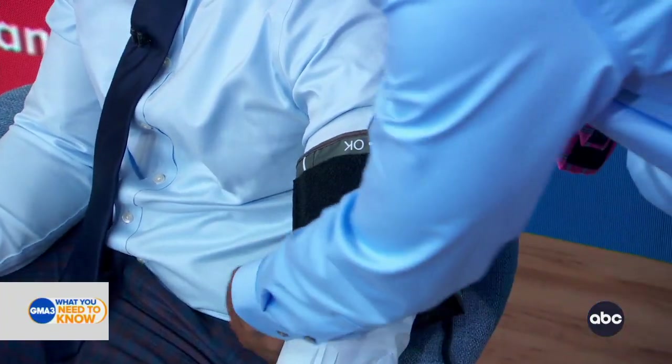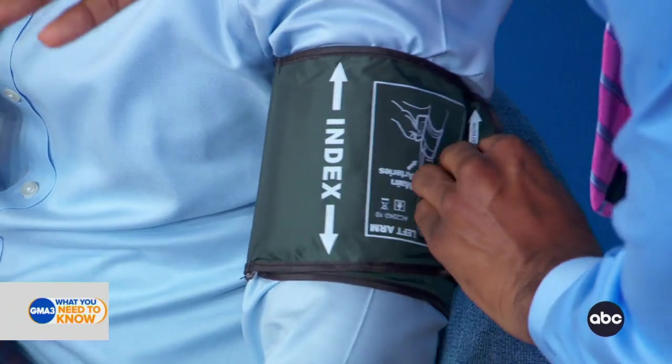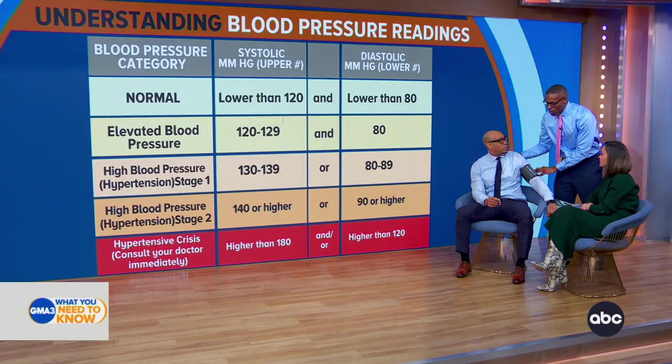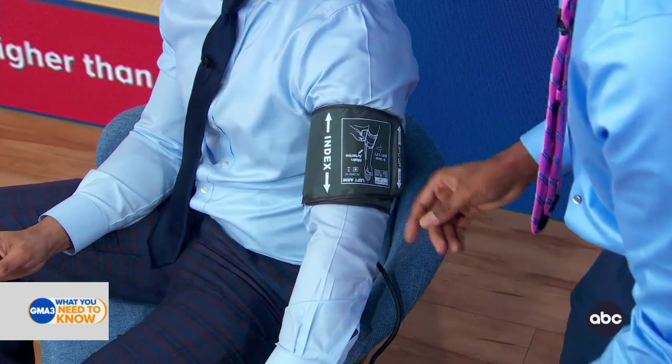I also had coffee this morning — and you also had coffee this morning, which is an important question to ask. And you drank a lot of water. A full bladder can increase your blood pressure by 10 to 15 points. That's why it's so important to use the bathroom before you take your blood pressure and avoid caffeine.